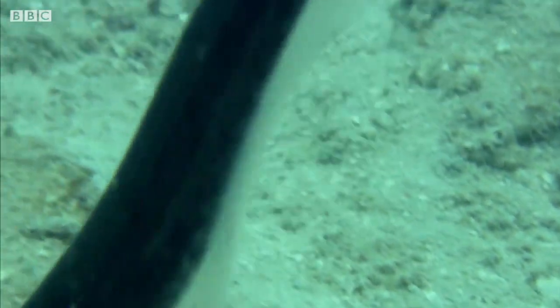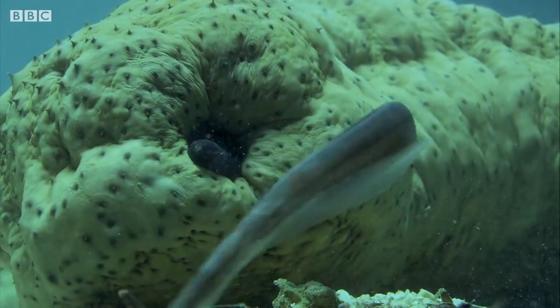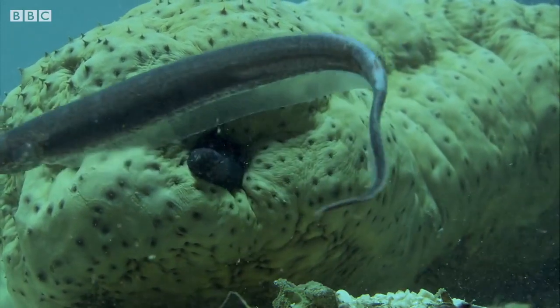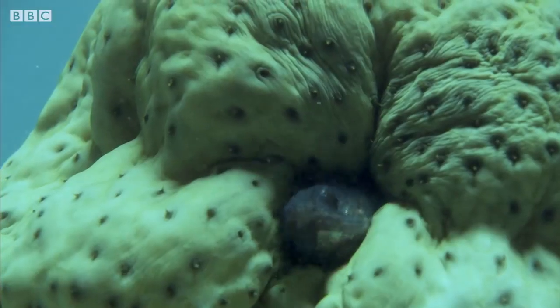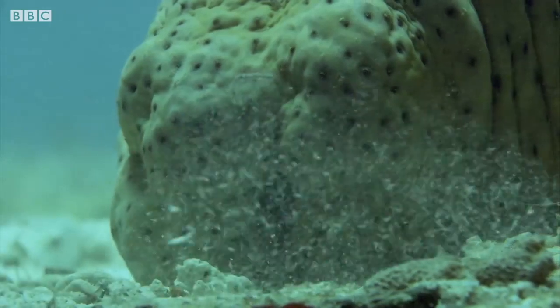But the bad news for the sea cucumbers is that pearlfish are happy to share their temporary home with others. It seems there's plenty of room for all.